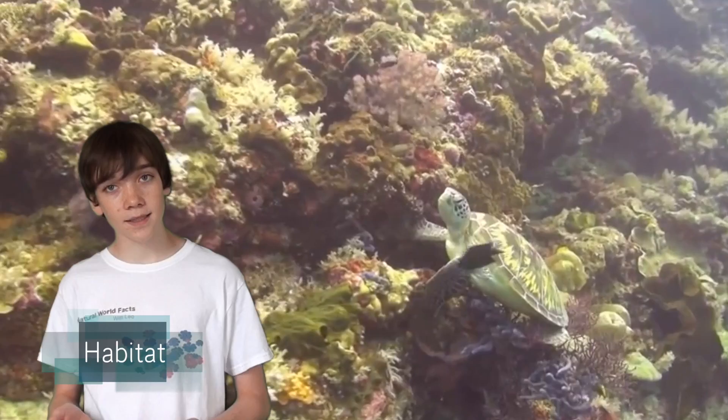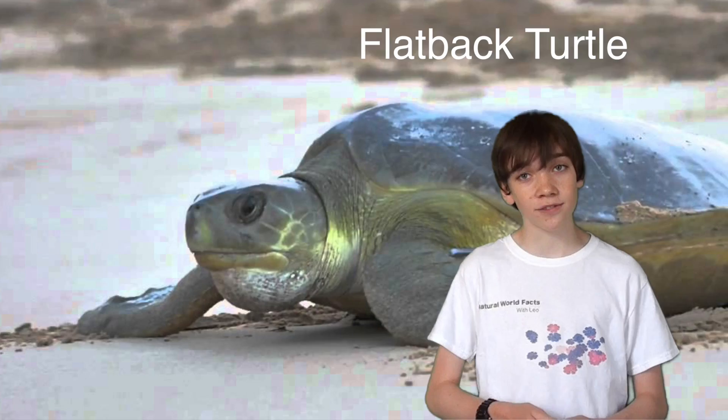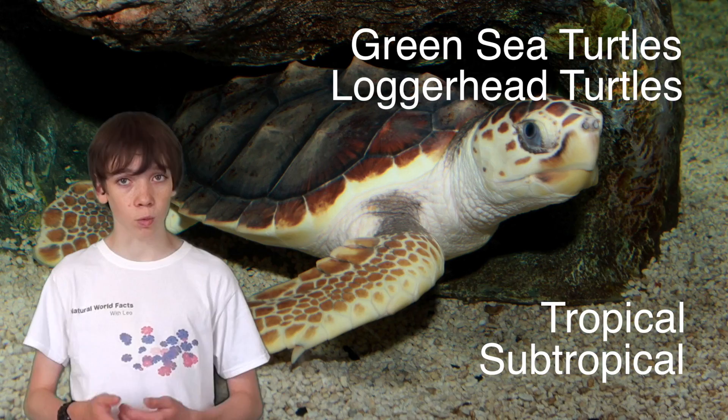Sea turtles can be found in all the world's oceans. The Kemp's Ridley turtle can usually be found in the Gulf of Mexico. The flatback turtle inhabits the waters around Australia, whilst the leatherback swims in every ocean on the planet. Green sea turtles and loggerhead turtles tend to stick to tropical and subtropical coastal waters.